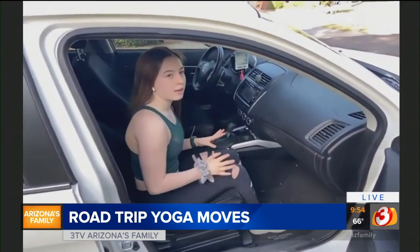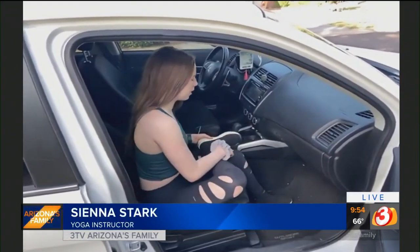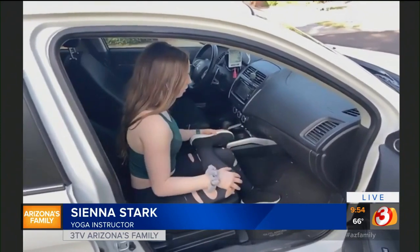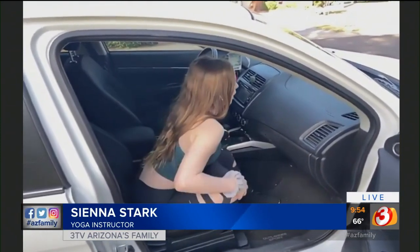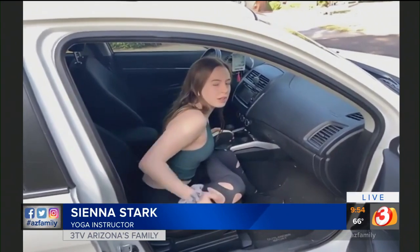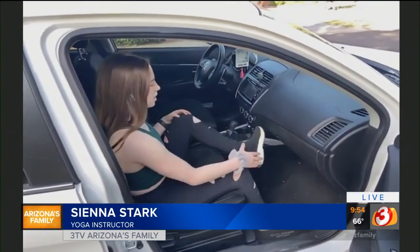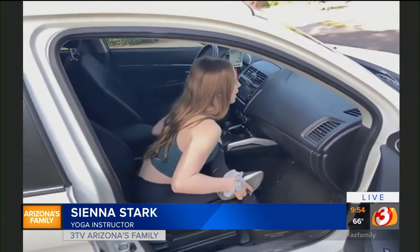Now we're going to do something called a seated forward fold. We're going to place our right foot just above the left knee. Make sure your left foot is on the ground. Flex the right foot, and just keep the spine straight and lean forward. You should feel a nice stretch in the right hip. We'll come up and switch sides. Remember to really flex that left foot. Sit up straight and fold forward.